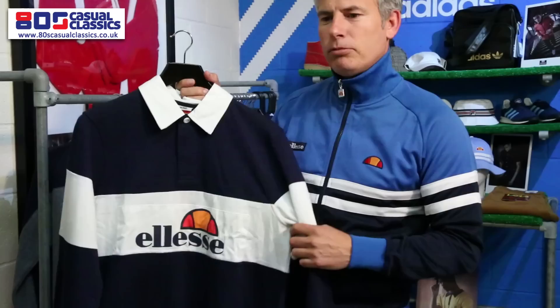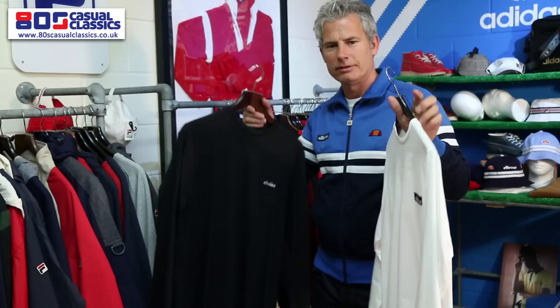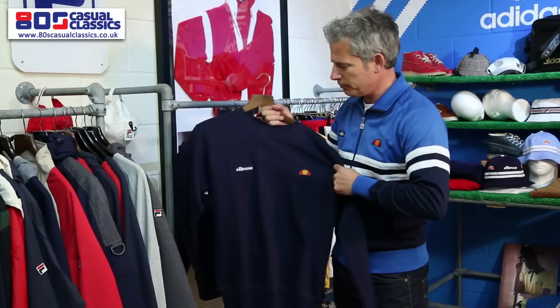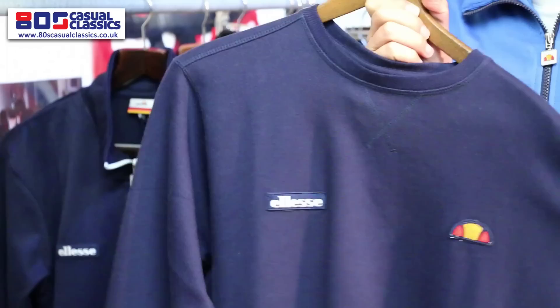As well as all the colourful tracksuits, we've got some basics. So we've got basic long sleeve t-shirts at £29.99 in white and black, and you can also buy a double pack and save a bit of money. As well as the basic tees, for the first time we've put the double badge that you're used to seeing on the track top across the sweatshirt. We're going for the smaller twin logo, same as the tracksuit, which is already proving popular.